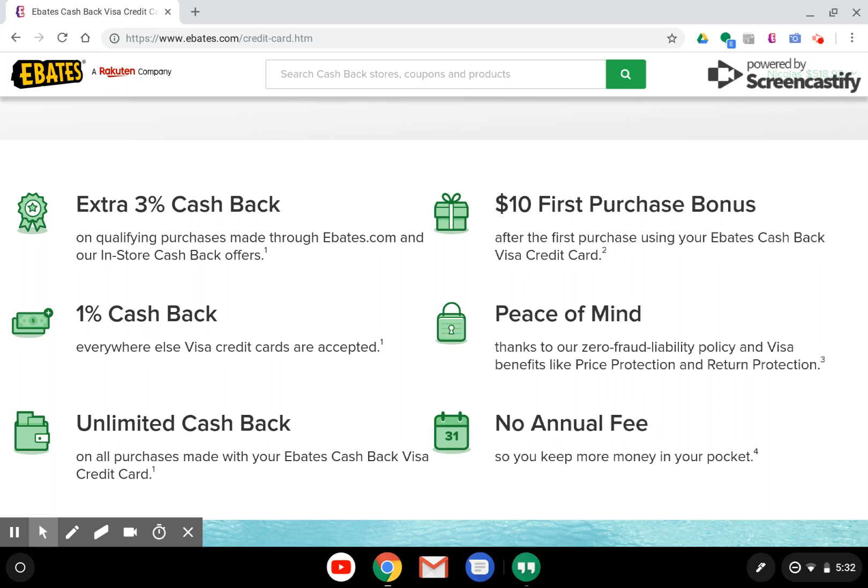Currently, there are many other credit cards that offer a larger signup bonus, such as the Chase Freedom Unlimited, the Chase Freedom, and the Discover It. But $10 is still something that you can save and earn a reward.